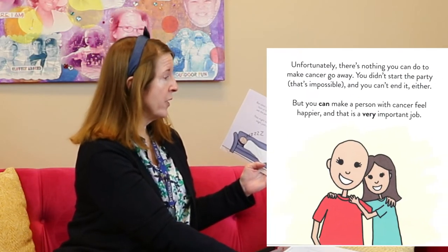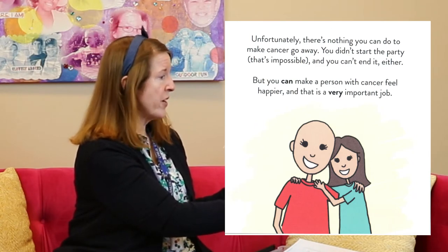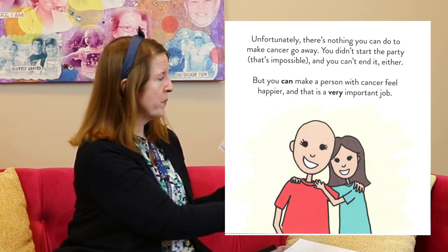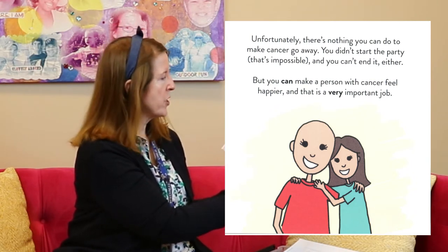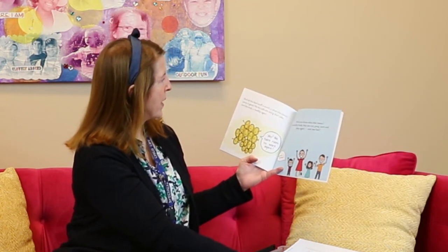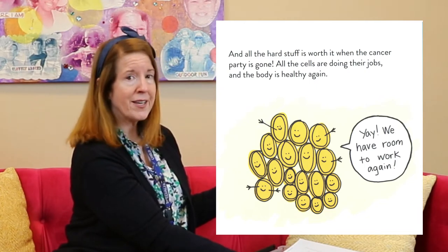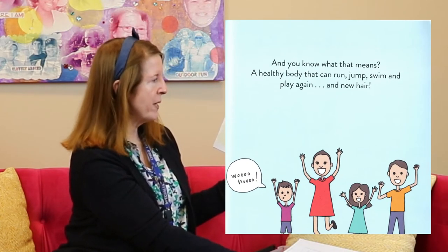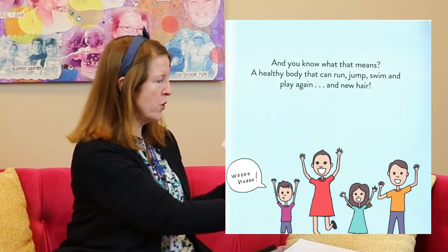Unfortunately there's nothing you can do to make cancer go away. You didn't start the party — that's impossible — and you can't end it either. But you can make a person with cancer feel happier, and that is a very important job. And all the hard stuff is worth it. When the cancer party is gone, all the cells are doing their jobs and the body is healthy again. That means a healthy body that can run, jump, swim, and play again — and new hair! Woohoo!